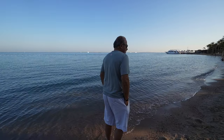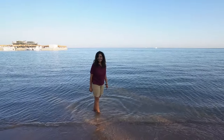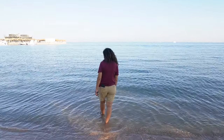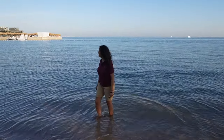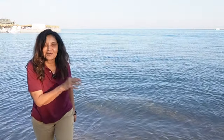My feet are in the Red Sea! The water is not so bad - it's not ice cold. I could swim here. It's kind of calming - I love the waves when they're like this, just very calm.